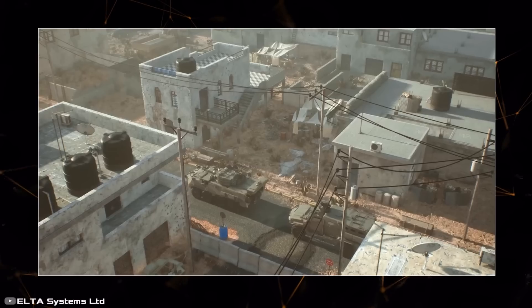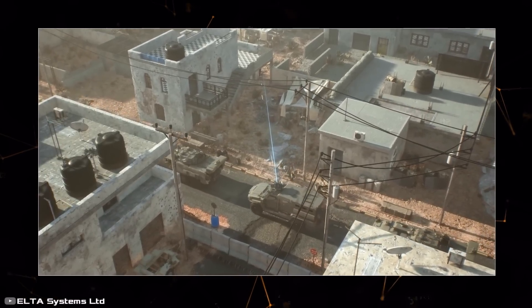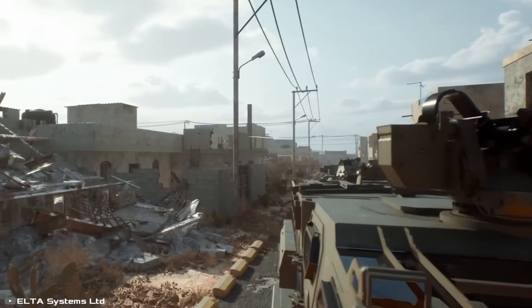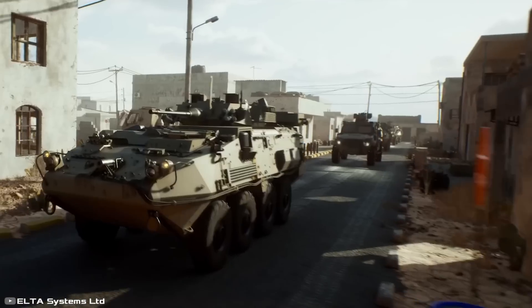The system detects the location of shots from pistols, rifles, machine guns, and sniper rifles. The new system can be mounted on armored vehicles, unarmored special service vehicles, or used as a portable device. It can be integrated with various weapon systems and remote control stations to coordinate return fire, helping quickly identify the source of a threat.